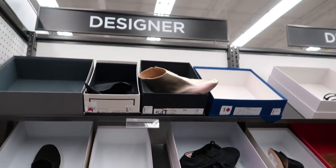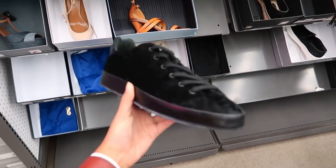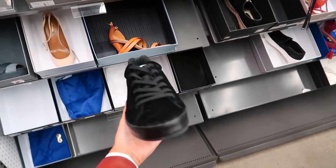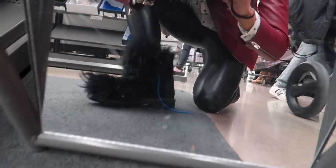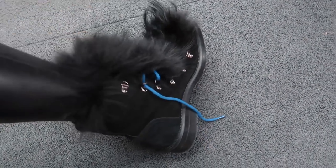So I'm in the designer section now and there are some really good finds. These are Rag & Bone sneakers — I wanted the white ones but this black velour one kind of looks cute. And guys, how extra are these boots? Oh my god, I kind of like them but they're so extra. They make me look like I have a Grinch foot.